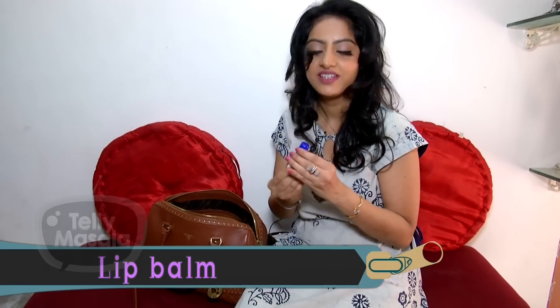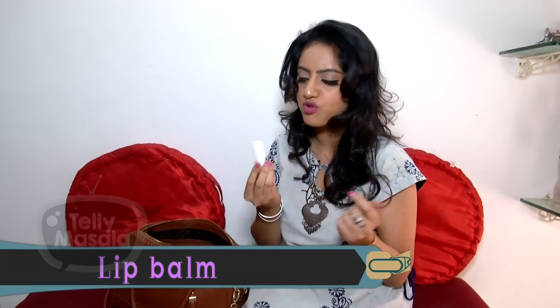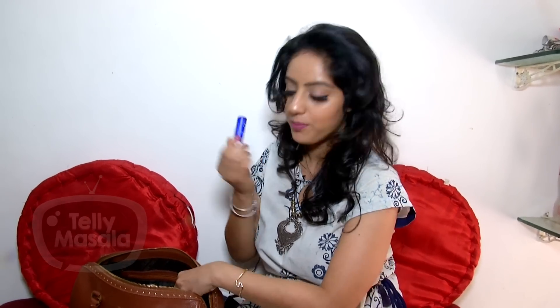Lip balm — it's a lip balm. Normally you'll get it from a drug store. I feel the best when I use it. If I feel a little chapped or have dry lips, I use this. I should always keep makeup products on hand.